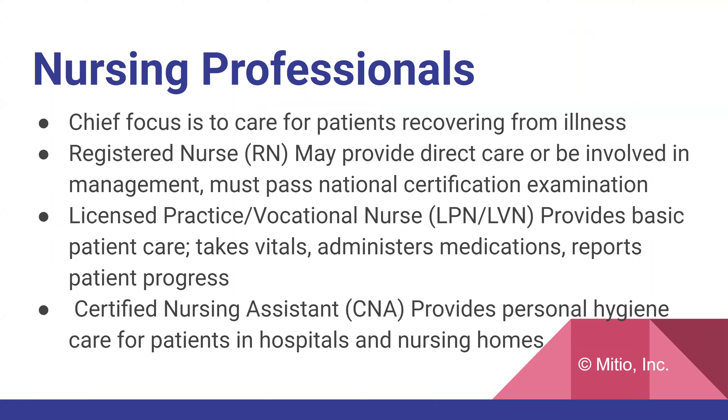Nursing professionals. The chief focus of nurses is to care for patients recovering from illness, but there are different variations. Starting with registered nurse, RN — they provide direct care and are sometimes involved in management. They must pass a national certification examination, and every hospital unit has a nurse manager, who must be an RN.